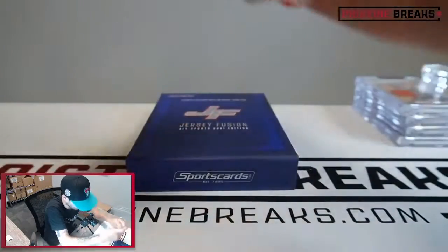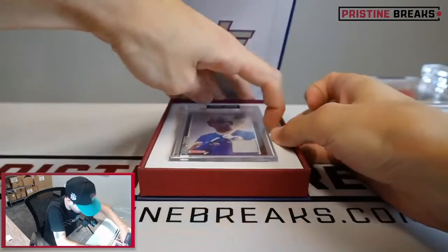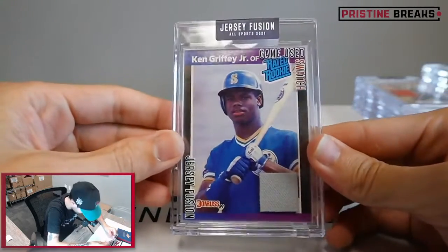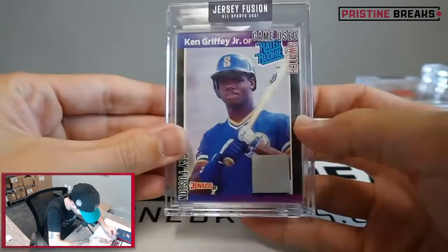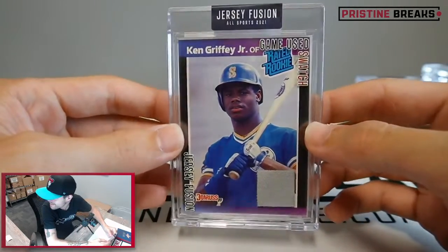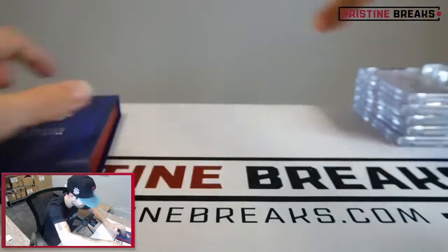Last box of Jersey Fusion - wow, that's crazy. Whoa, look at this - Ken Griffey Jr. on the rated rookie card. Game-used swatch, 1991 full uniform on the Ken Griffey Jr. rated rookie. That's a pretty good one to end it with right there - number 10, sweet!